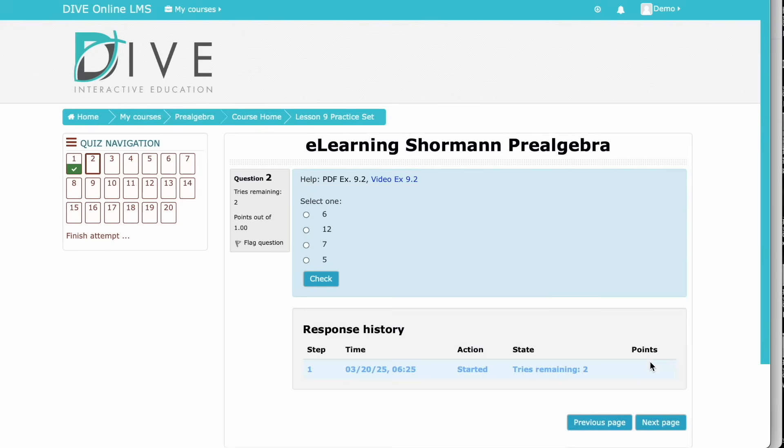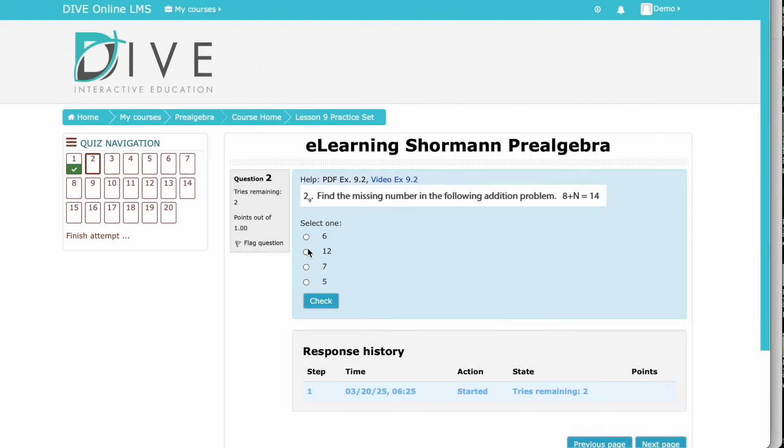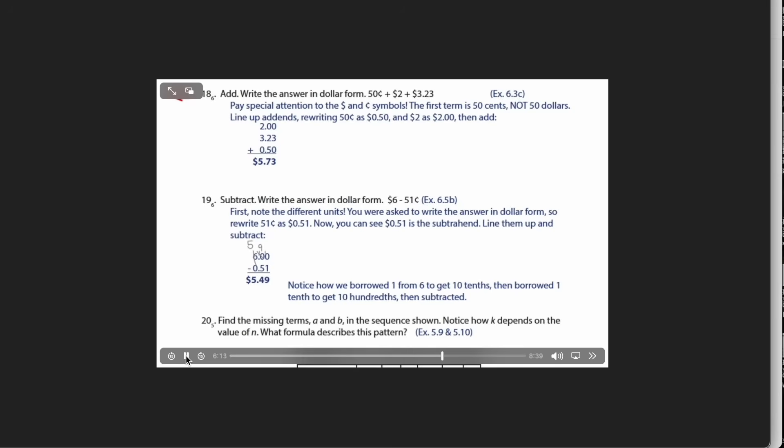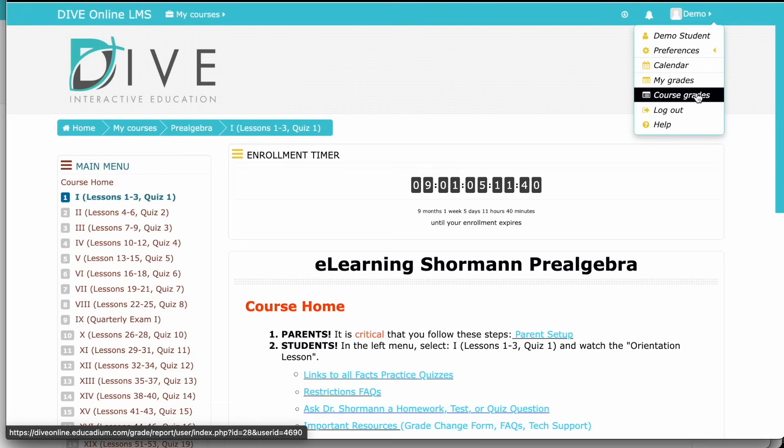This is a simple look at a quiz, which shows green if they got the problem right and red if they got it wrong, and feedback is provided. There are a ton of incredible features to Shorman Math — this is just a quick glimpse at the online program that I wanted to share with you in this video.